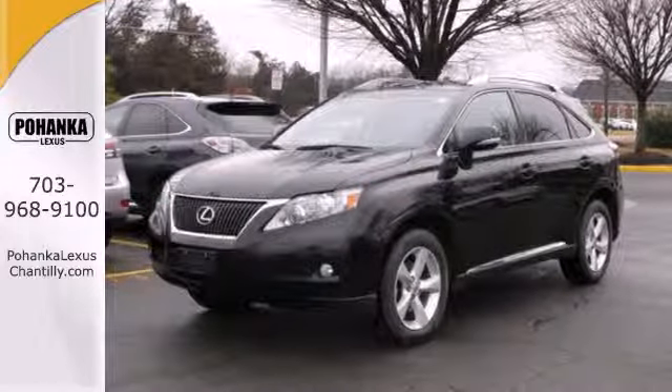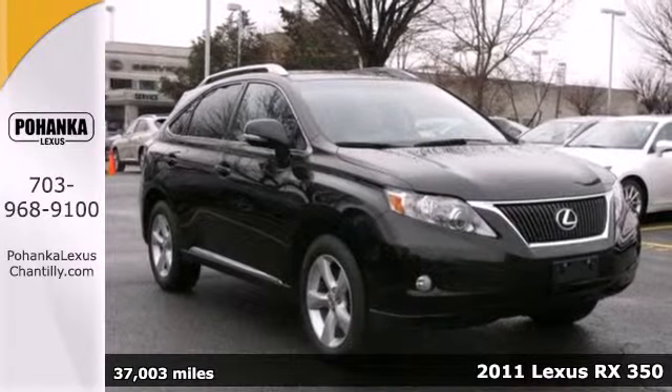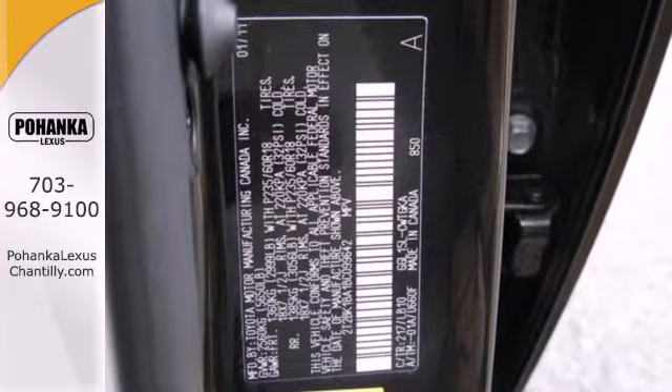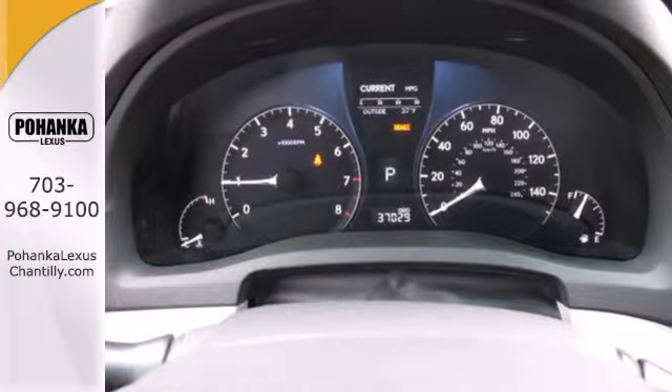Here's a 2011 Lexus RX 350. A 6-speed shiftable automatic transmission, alloy wheels, one-touch power windows, stability control, retractable mirrors with curbside view, and keyless ignition all come standard in this remarkable crossover SUV.